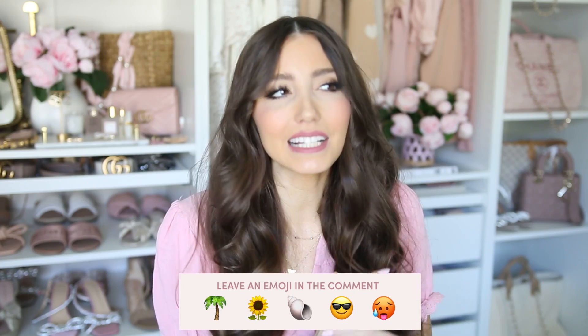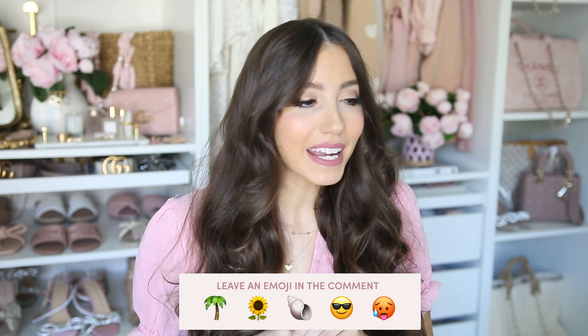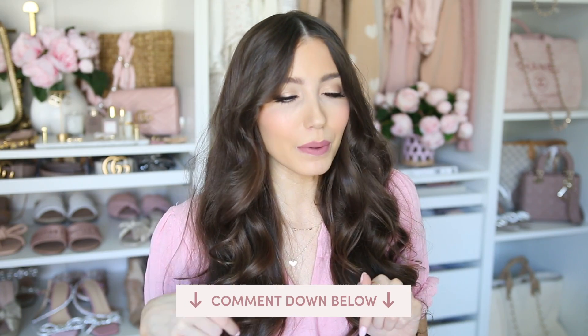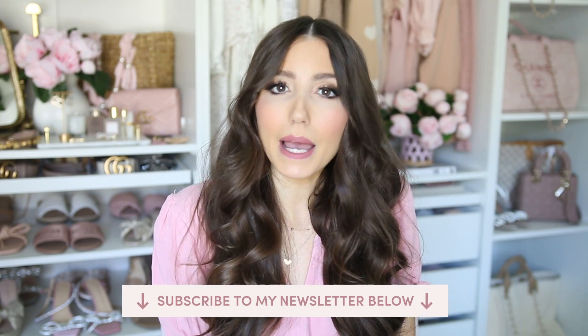If you stayed till the end, leave a summer-themed emoji below so I know you watched! This was quite a shoe guide — I hope you enjoyed it and found it helpful. If you did, give this video a thumbs up and let me know what other summer content you want to see. I make three videos a week on all things girly — mostly fashion with some beauty and lifestyle mixed in. Consider hitting that subscribe button and you can also subscribe to my email list for a pink and girly finds newsletter every Friday.